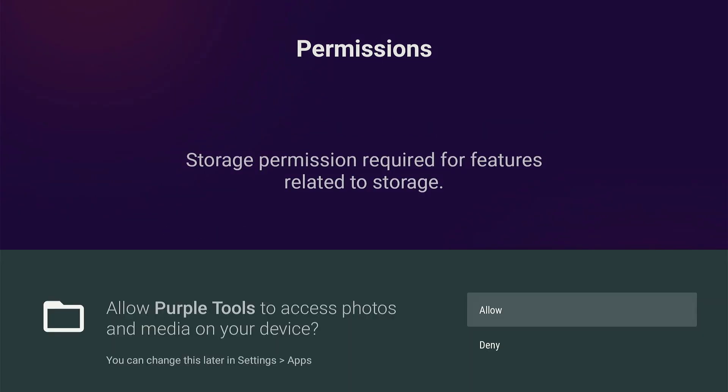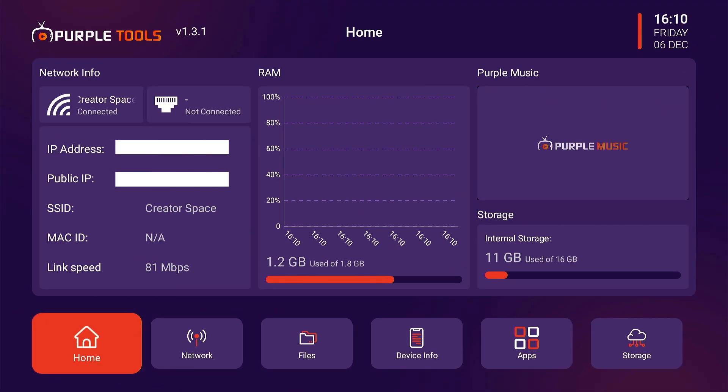Select the TV and give storage access by clicking allow. This is the home interface of the Purple Tools app, giving you network information and an overview of RAM and internal storage.